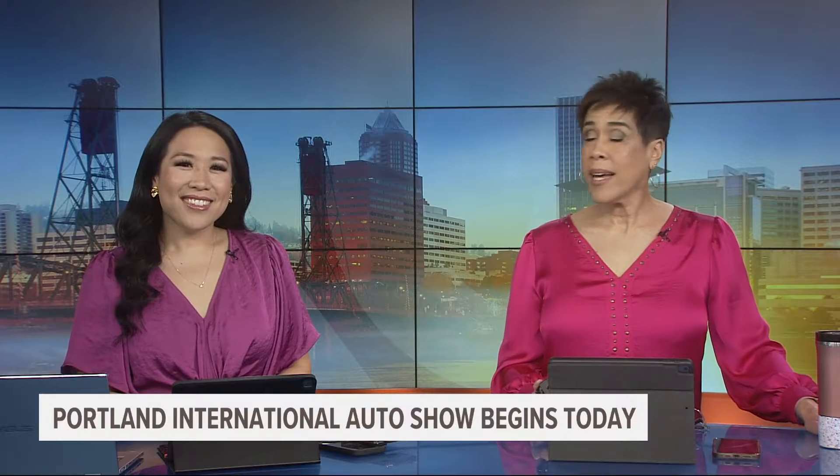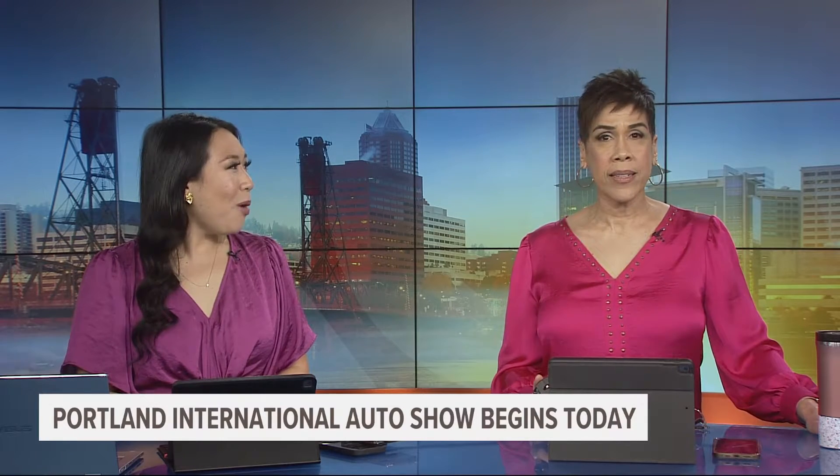Welcome back on this Thursday. The Portland International Auto Show begins this morning. It's actually its 113th year. Our Drew Carney is there at the Oregon Convention Center hanging out with all those snazzy cars.